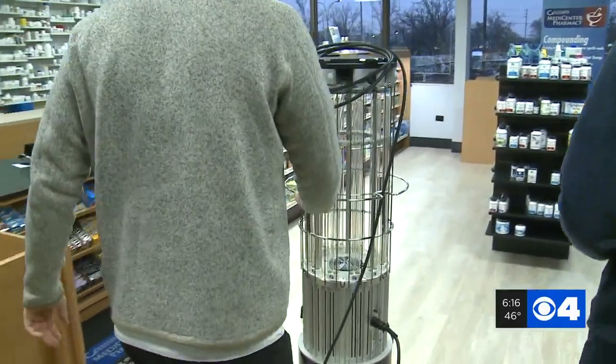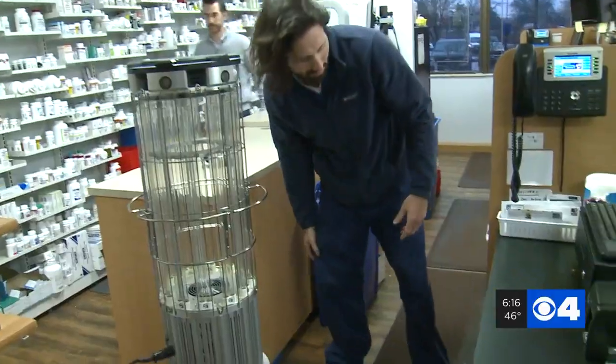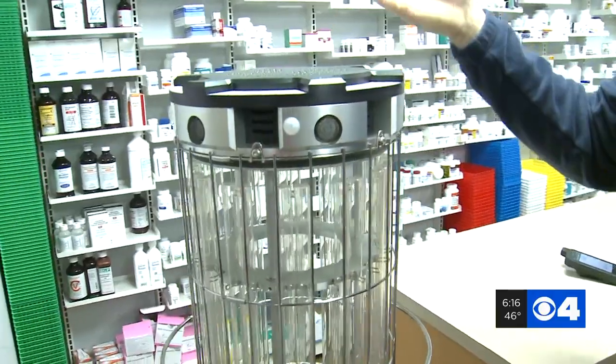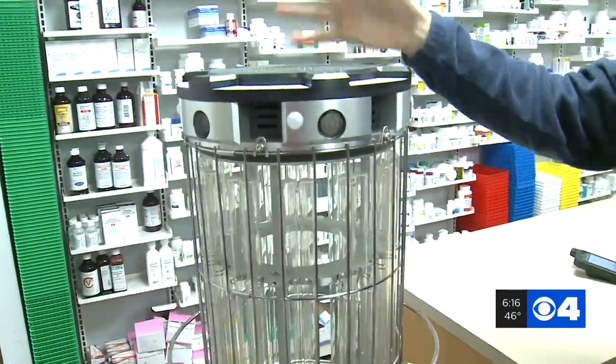A local company, Vital Hospital Systems, operates the robots. Workers set them up then leave the room and close the door. They say the robots use UVC lights to disinfect. It's night and day — we'll get this pharmacy cleaned up in less than a half hour.